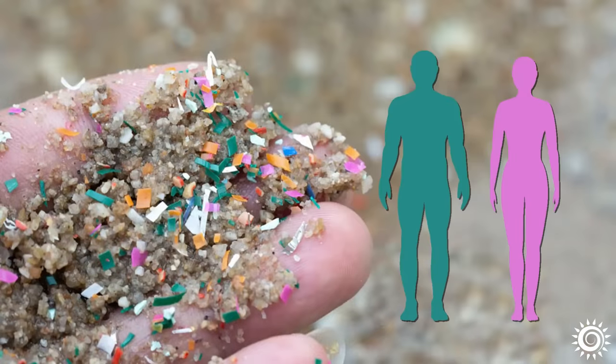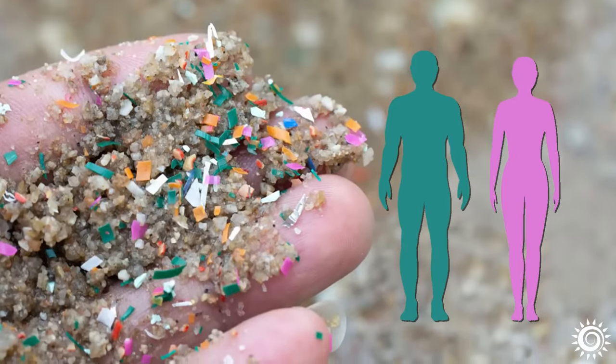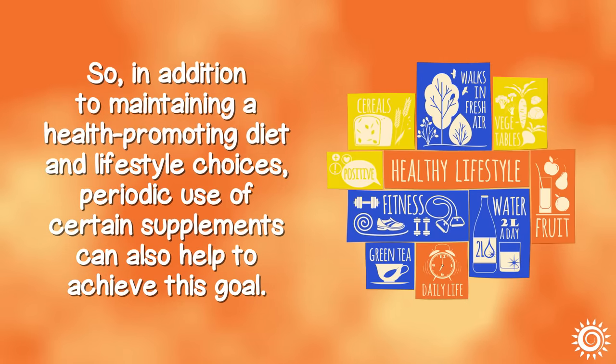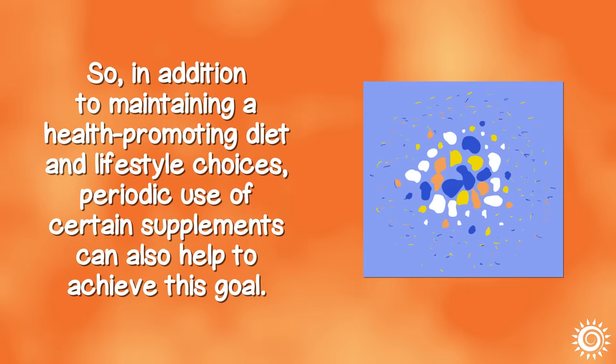When it comes to ways to remove microplastics from the body, taking a multi-faceted approach is ever so important. In addition to maintaining a health-promoting diet and lifestyle choices, periodic use of certain supplements can also help to achieve this goal.